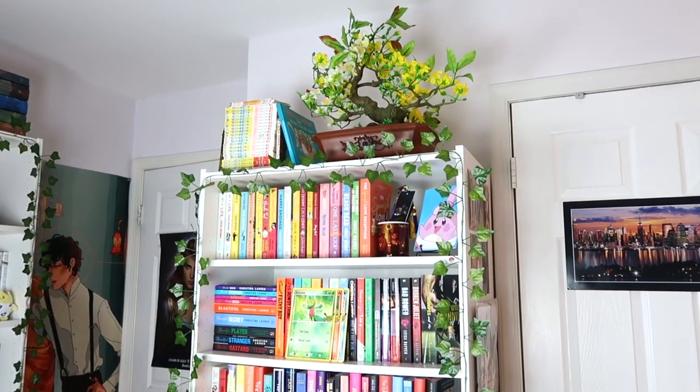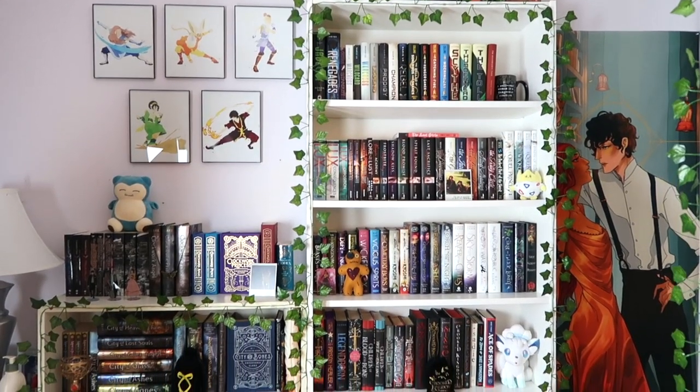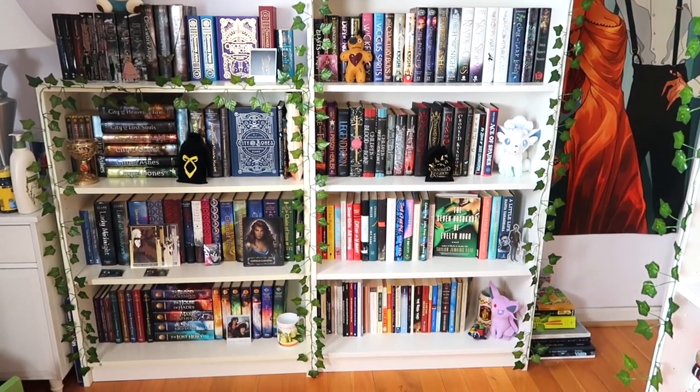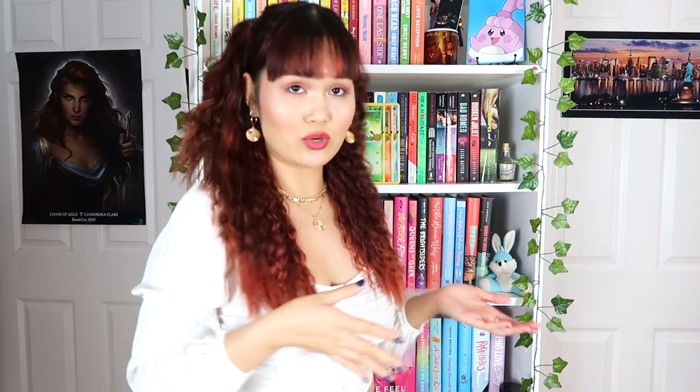Now let's get right into the bookshelf tour. First I want to give you an overview of all the bookshelves in my room. The very first one I've had since high school — it used to be brown and I painted it white years ago. To my right are Ikea bookshelves — one has six shelves and one has three. The very last bookshelf is from Target, which I originally used for organizing, but since I got so many manga, comic books, and graphic novels, I turned it into a bookshelf for those. So I have four shelves total. I also added decorative vines on Amazon, taped to the bookshelf — it looks really really nice.